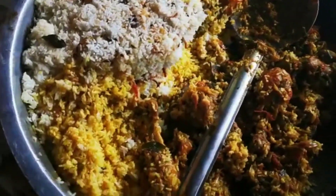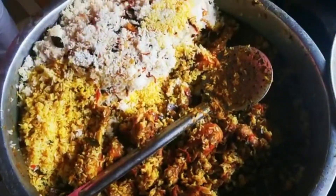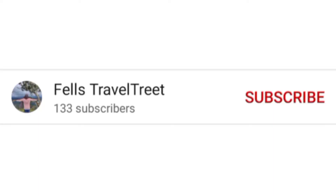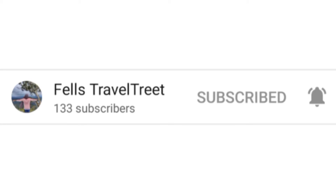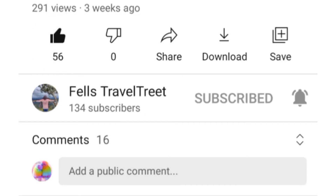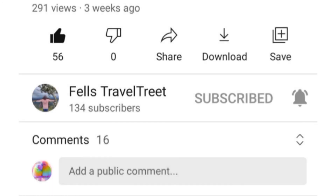Give us your feedback. If you want to subscribe to this channel, please click on the bell icon and click on the notification. If you want to like the video, please like the video and leave comments and feedback. See you in the next video. Bye!